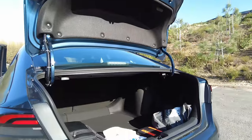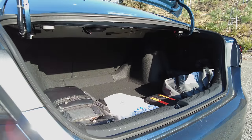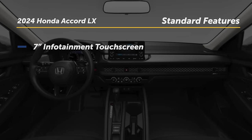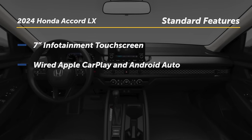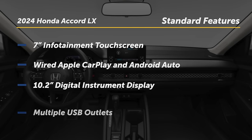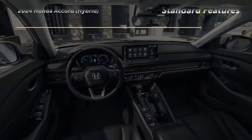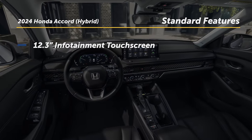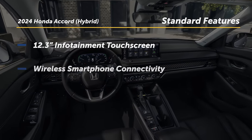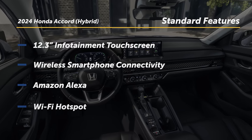The Accord also has a class-leading trunk with 16.7 cubic feet of capacity. Standard in the entry-level Accord LX is a user-friendly 7-inch touchscreen, wired Apple CarPlay and Android Auto, a 10.2-inch digital instrument display, and multiple USB outlets. Choosing the optional hybrid powertrain brings along a larger 12.3-inch touchscreen, wireless smartphone connectivity, Amazon Alexa, and a Wi-Fi hotspot.